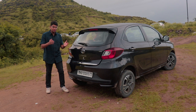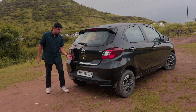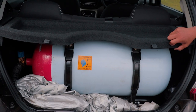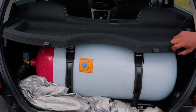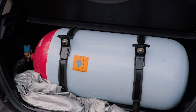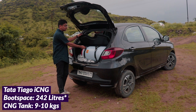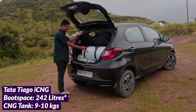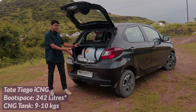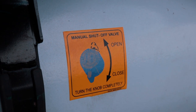Before we tell you all of the positives of CNG, you have to know the negatives. Once you open the trunk of the Tiago, there is a massive tank which holds the CNG gas, and it basically takes up the whole boot space of the car. Literally, you cannot fit anything in the boot. Of course, if you remove some nuts and bolts, you can remove it, but that kills the whole point of the CNG part of this car.